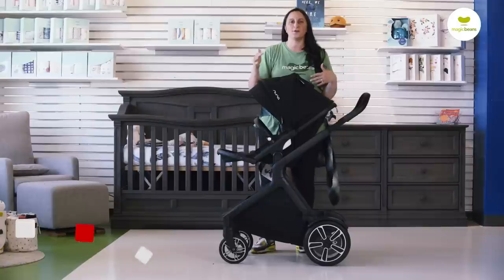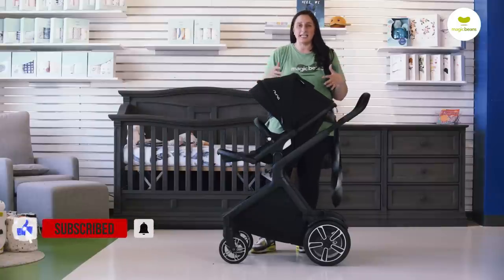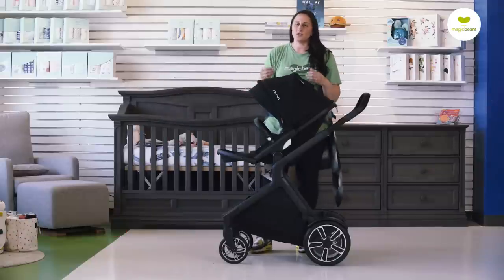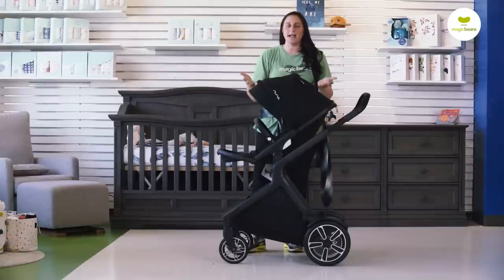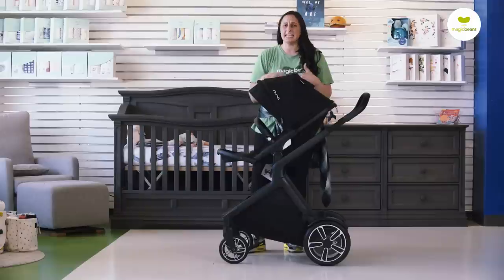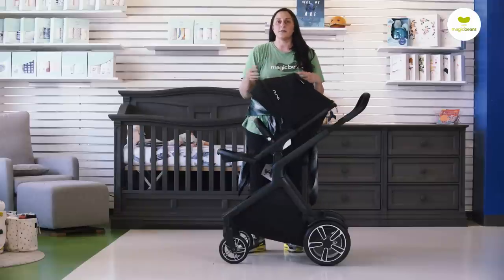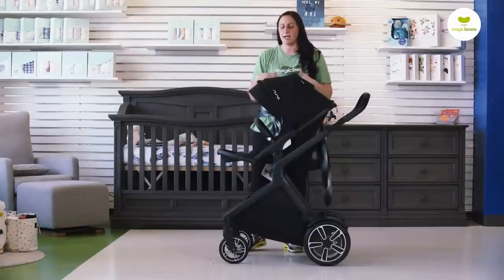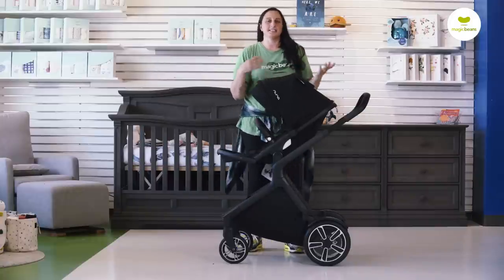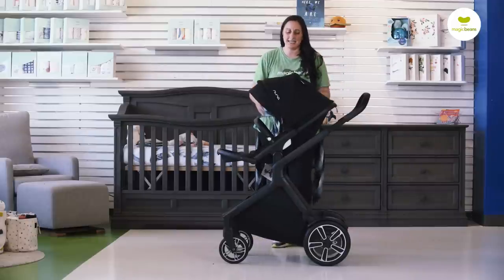Moving on to the Nuna Demi Grow. We love Nuna here at Magic Beans — they are wonderful partners and they make very high quality baby gear, really convenience-focused, adding a great quality of life to the overall experience for parents. If you've owned their product before, you know that when it comes to textiles, they provide families with super elite, super great products.